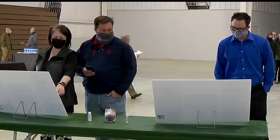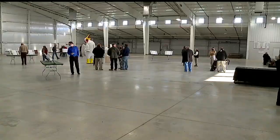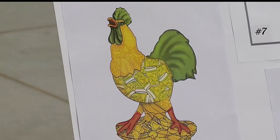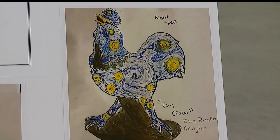There's a lot of variety here, and I think a lot that are very interesting. I can't wait to see them actually produced and put together. Scattered around the room were 20 drawings from which the donors could choose. Matt Liptak of Alexandria, Virginia called his 'When Life Gives You Lemons, Make Lemon Shakes.' Poland's Erin Ravello named hers 'Vincent Van Crow,' and this from Felicia Moss of Ravenna will be 'Grandma's Cookie Jar.'